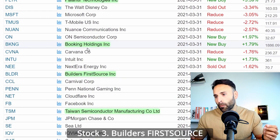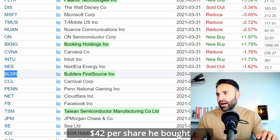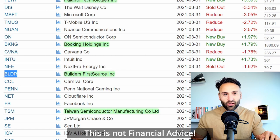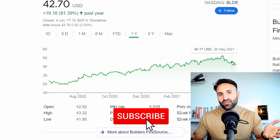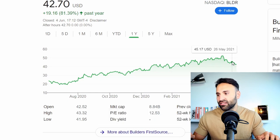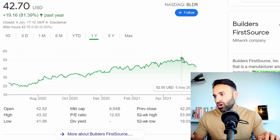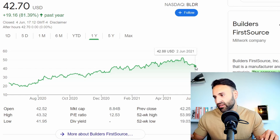Stock number three of the legendary trader is Builders First Source Incorporated with the ticker symbol BLDR. This was a new buy, and he purchased at around $42 per share — it's still at that level right now. This is not financial advice, but you're getting the same price that this legendary trader invested into it. The stock is down 18% from its highs, which is when Stanley obviously saw an opportunity. He always states he checks the charts and the fundamentals of any business before investing.